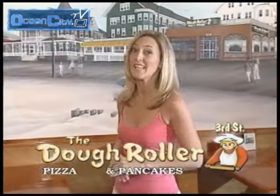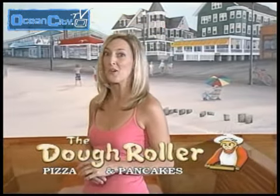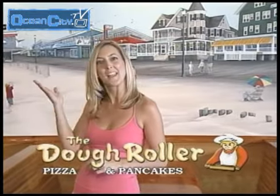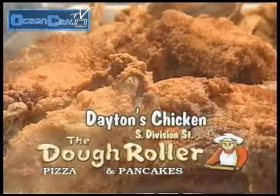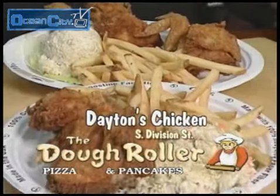Heading south toward the inlet, our brand new expanded South Division Street location is open to serve you daily from 11 a.m. This location has added two of Ocean City's oldest traditions, Dayton's fried chicken and soft-shell crabs, to their menu.